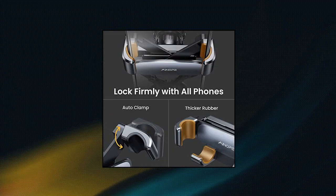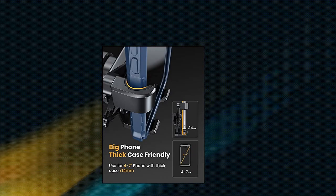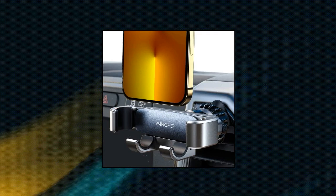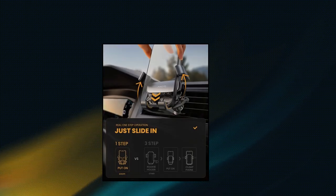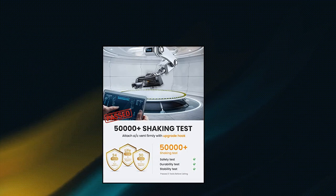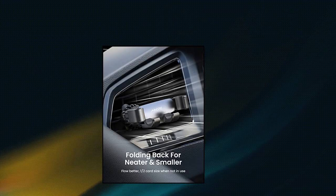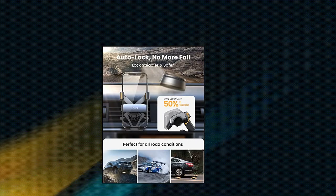Anope Car Phone Holder Mount — the easiest operation, just slide in and go. The car phone holder mount clamps the phone automatically by gravity and provides a strong stable hold without any button to press. Easy to drop phone in and pick up with two fingers. You no longer need free hands to spend too much time looking down to place the phone while resetting the navigation route. When getting off the car in a hurry, just pick up the phone and leave in seconds.